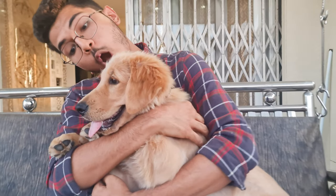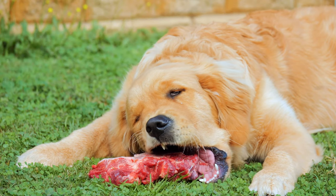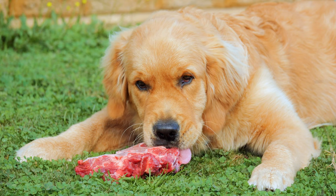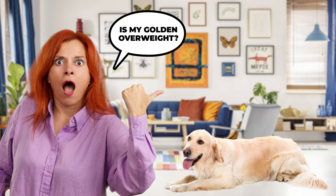If you've got a Golden Retriever in your life, you know how much they love to eat. And sometimes our furry friends can pack on some extra pounds, even without us realizing it. If you're a Golden Retriever parent, you might be wondering: is my Golden Retriever overweight? Let's find out.